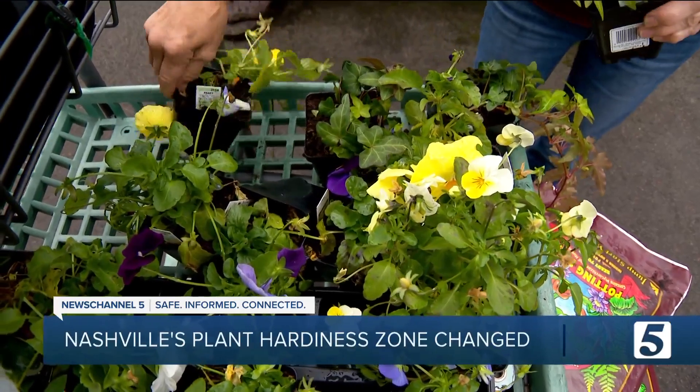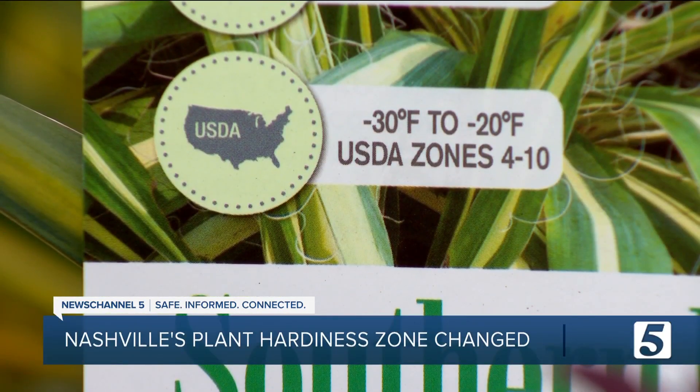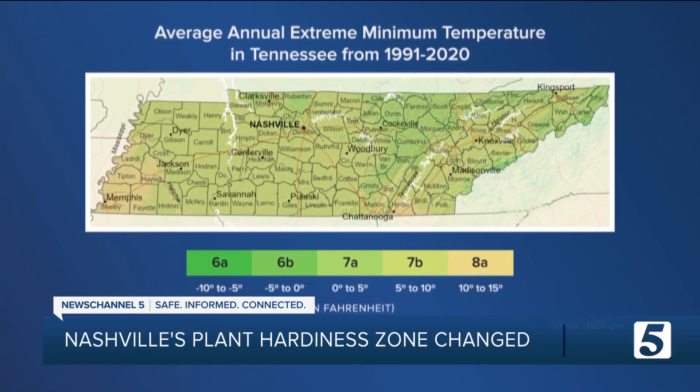As it turns out, gardeners have a few more options this year. The U.S. Department of Agriculture has a new plant hardiness zone map. Most of Middle Tennessee is now in zone 7B instead of 7A.